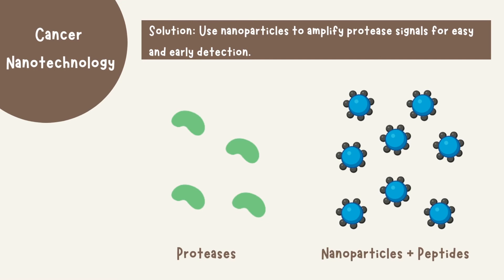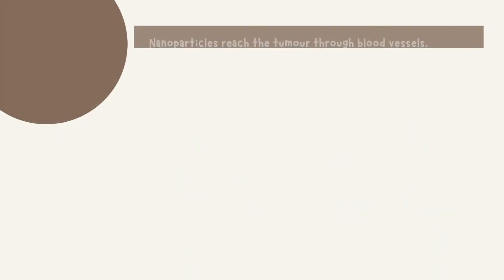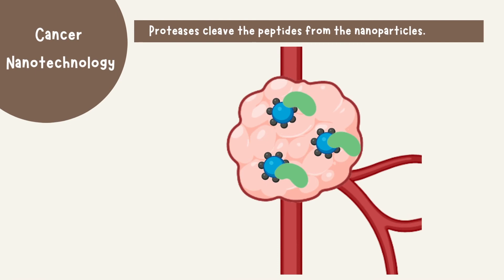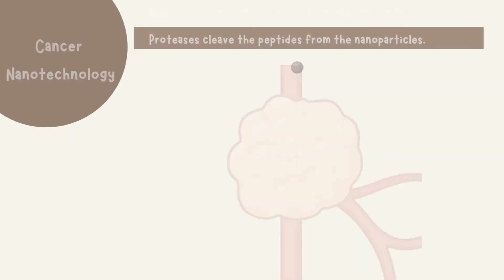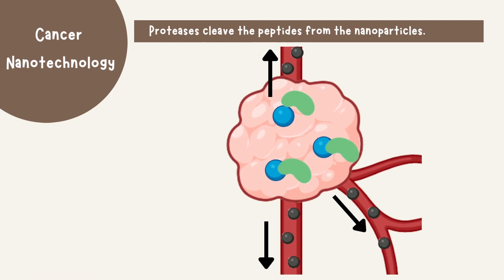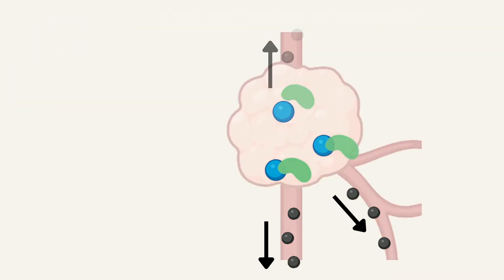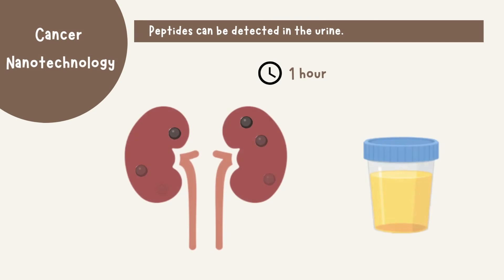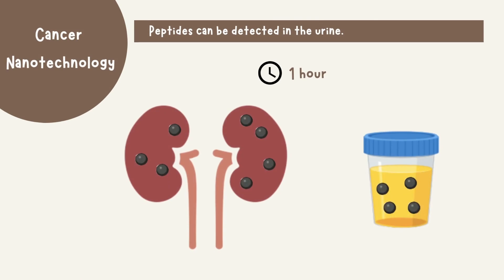Nanotechnology can be used to detect cancers early on, and this new technique makes use of proteases — enzymes which are active in tumor microenvironments. Tiny nanoparticles carry peptides, which are small proteins, and can be delivered to the tumor microenvironment through the blood. The nanoparticles leak out of the blood vessels once they reach the tumor, where they can be activated by the local proteases. The proteases cleave off the peptides carried by the nanoparticles, and these peptides can be eliminated from the body through the bloodstream. One protease interacts with one nanoparticle and cleaves many peptides from its surface, resulting in amplification of the signal. The peptides in the blood are then filtered through the kidneys and can be detected in the urine.